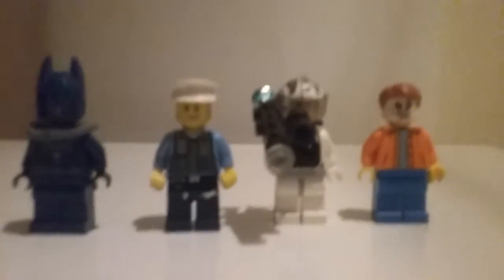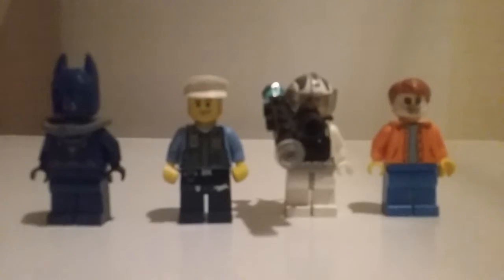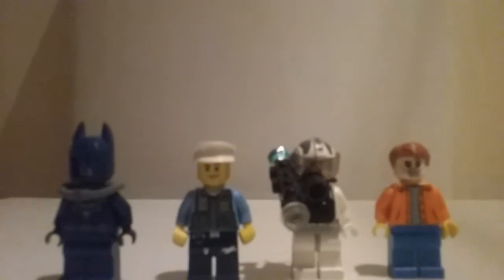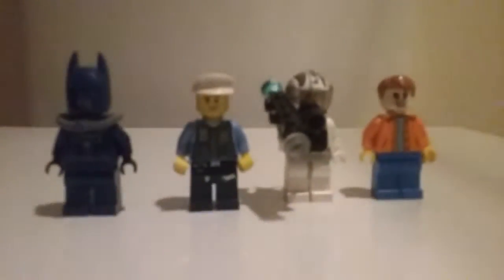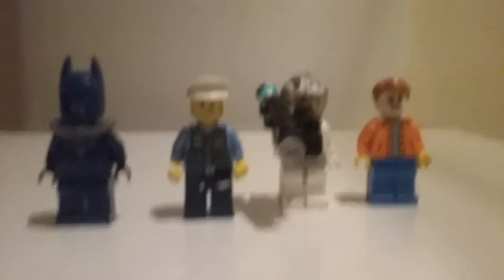Here are all four characters: we've got Batman, one of the police officers, Mr. Freeze, and the guy that's been frozen in the freeze machine. There's nothing really special to show — I'll just show you what they look like. And I might upgrade this later.